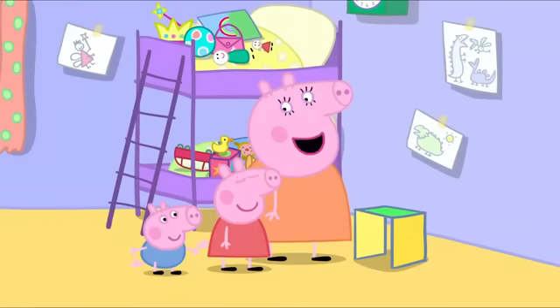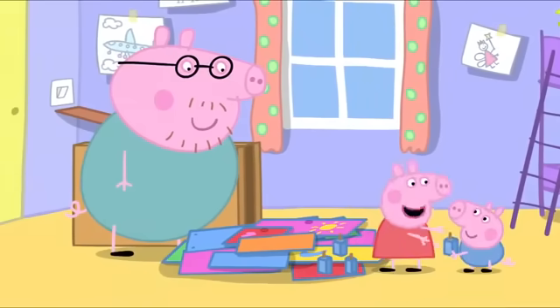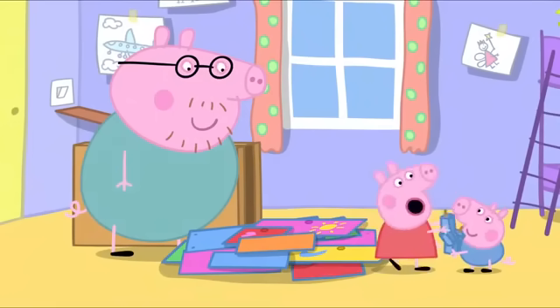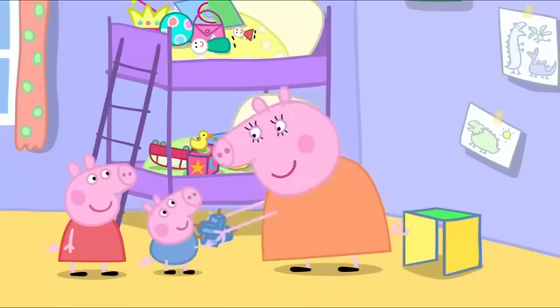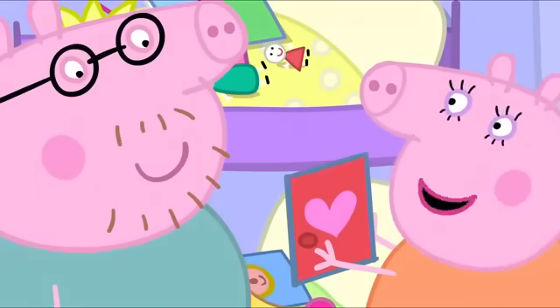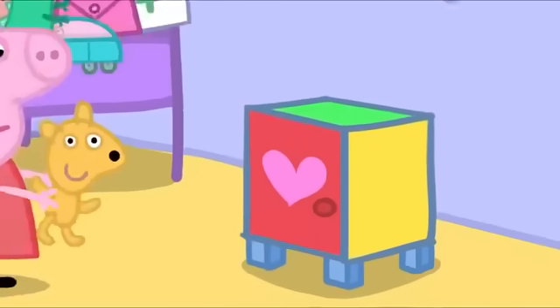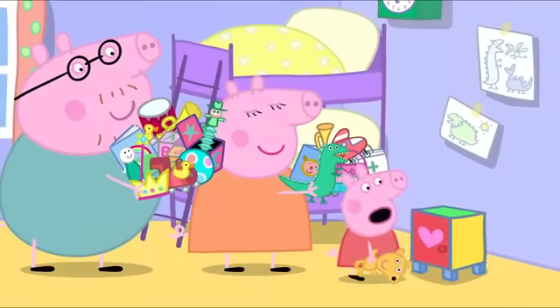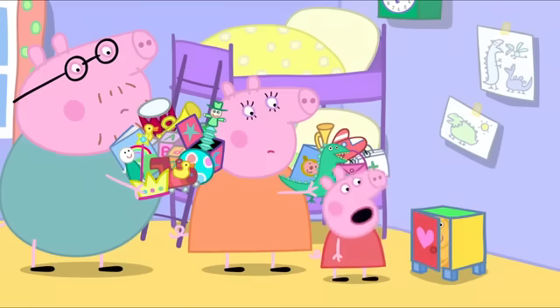Now I need four legs. One, two, three, four. Four blue legs, Mummy. Lovely, we'll have this done in no time. Here's a red door, Mummy Pig. Thank you, Daddy Pig. There, finished! Well done, Mummy Pig. It's very tiny. How will all our toys fit inside?